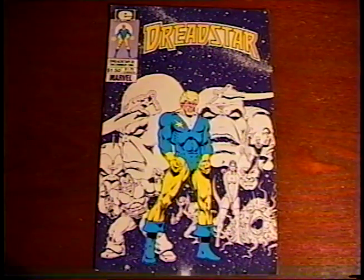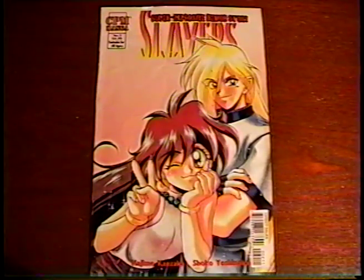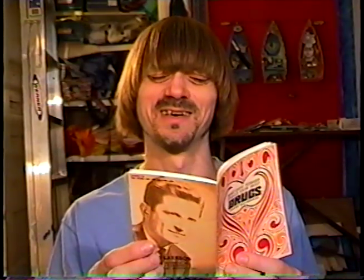Let's start off today with books and magazines. I got four mid-80s issues of the comic book Dread Star, and a 1995 Slayers comic, plus the first book of the manga Parasite — it's about 300 pages. Here's a 1968 book called What Every Teenager Should Know About Drugs. Plus, I got the Mickey Spillane novel The Erection Set. Ooh, how kinky.